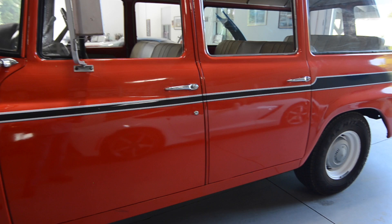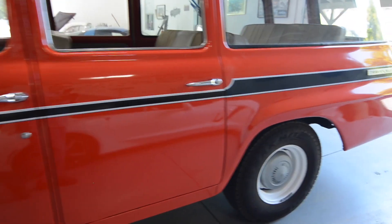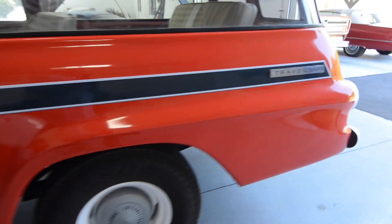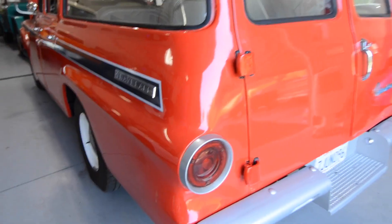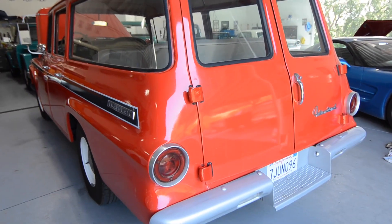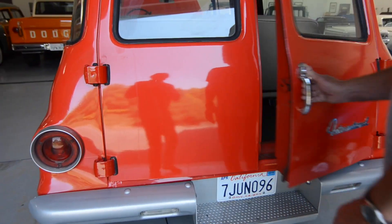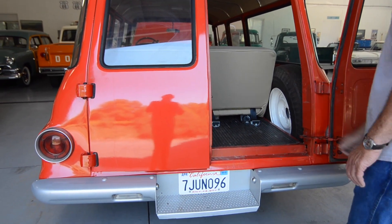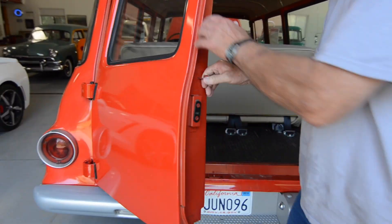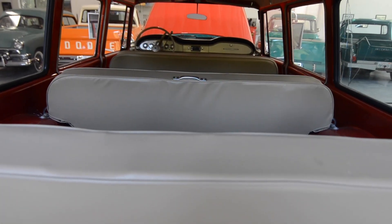Do you know how many they made of these at all? No, they made quite a few Travelalls. Got all three seats? All three seats. Seatbelts all around, powder coated rims, four new tires on it.